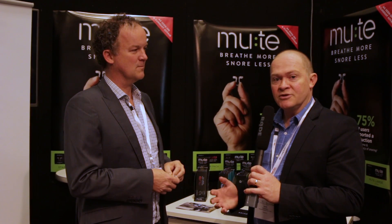I'm here with Michael Johnson, the CEO of RhinoMed, a Melbourne-based technology company. RhinoMed has some new products that you may have seen in the pharmacy — Mute is a snoring product, and Michael's going to talk to me a bit about the Mute device. So Michael, what's the Mute device?